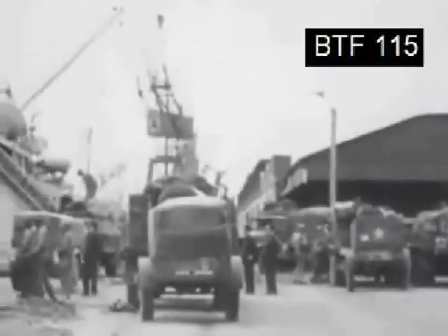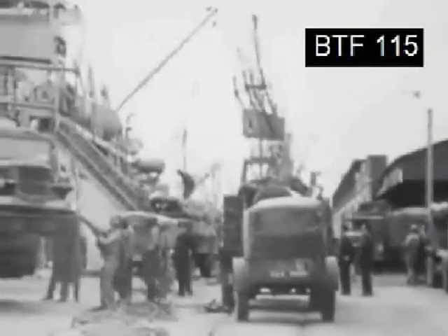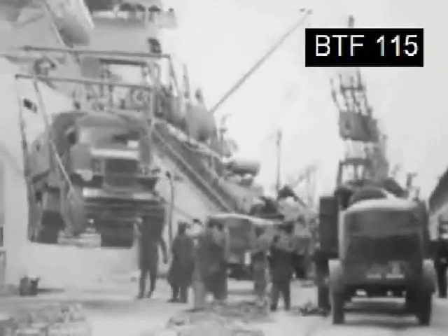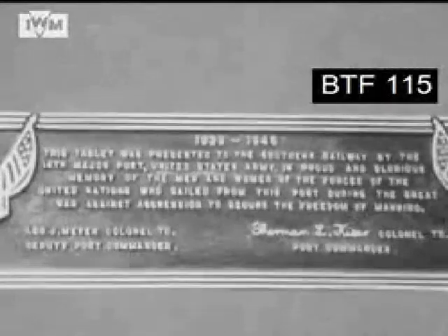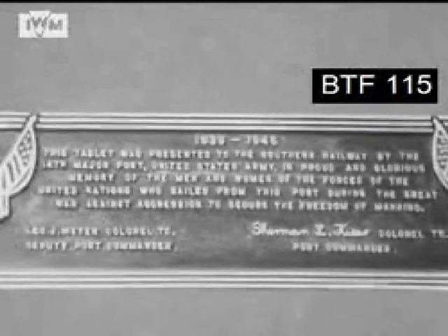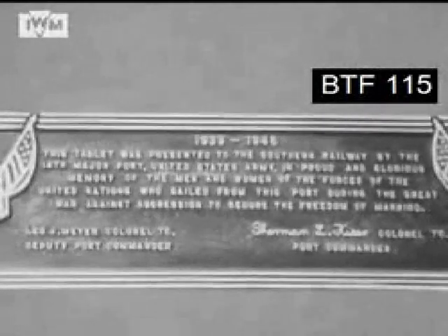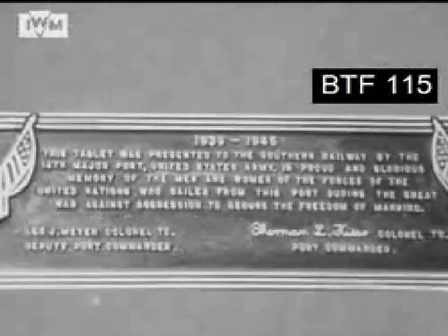A plaque was unveiled at the dock gates. 1939 to 1945. 'This tablet was presented to the Southern Railway by the 14th Major Port, United States Army, in proud and glorious memory of the men and women of the forces of the United Nations who sailed from this port during the war against aggression to secure the freedom of mankind.'